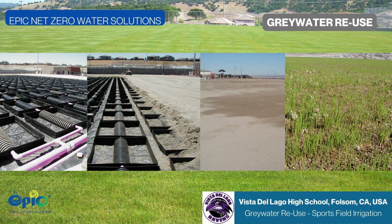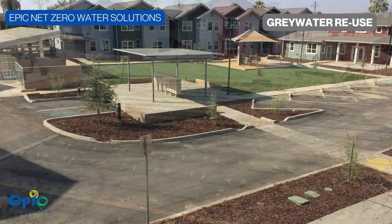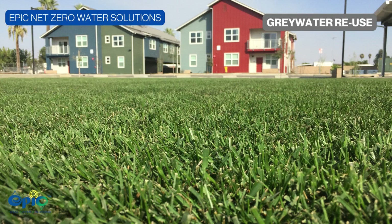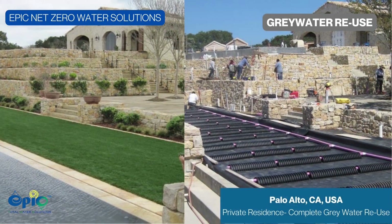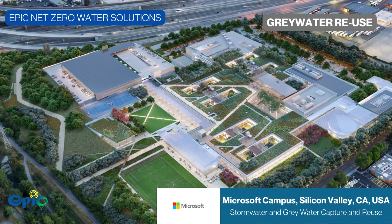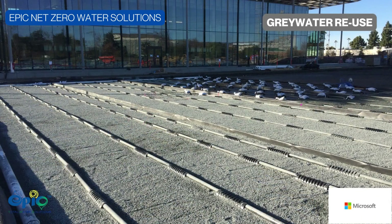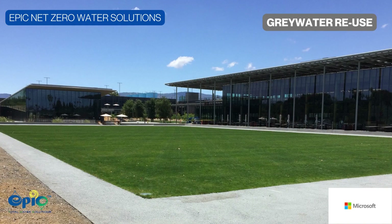Incorporated through sustainable design, graywater reuse using EPIC has been prevalent in the desert areas on the west coast of the US. EPIC has been successfully deployed in irrigation projects for schools, communities, residences, and Fortune 250 companies. These projects have used EPIC passive subsurface irrigation with gray water to achieve maximum water conservation and sustainability, ensuring maximum use of gray water to create green envelope areas everywhere possible.